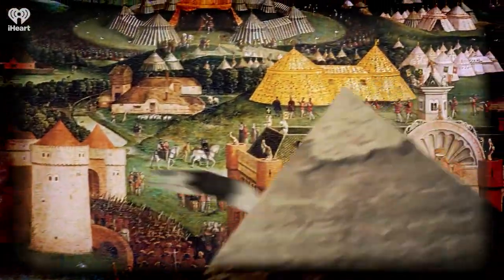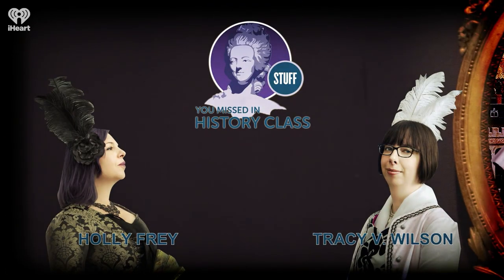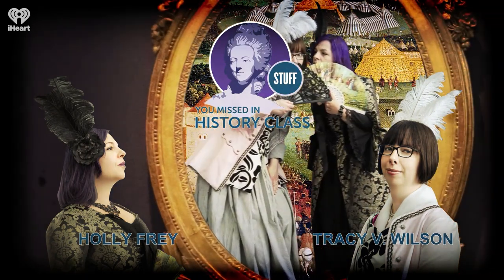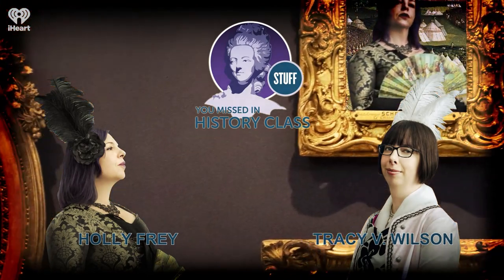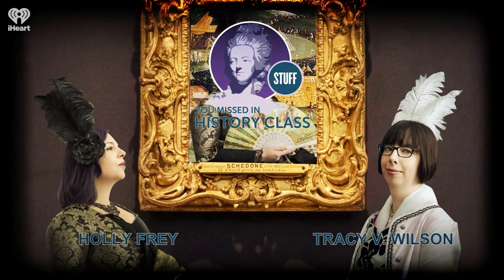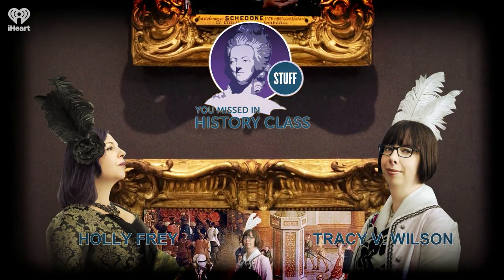Welcome to Stuff You Missed in History Class, a production of iHeartRadio. Hello and welcome to the podcast. I'm Tracy V. Wilson, and I'm Holly Frey. It is time for part two of this latest installment of Unearthed. We talked about a lot of stuff with animals and updates in part one. In part two we've got some repatriations, a whole bunch of shipwrecks, art, and we're going to end with some things that seemed particularly appropriate since it is October and Halloween season.